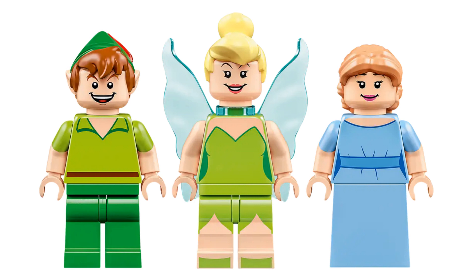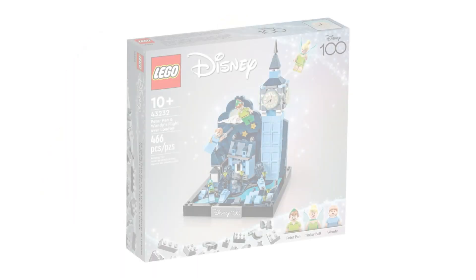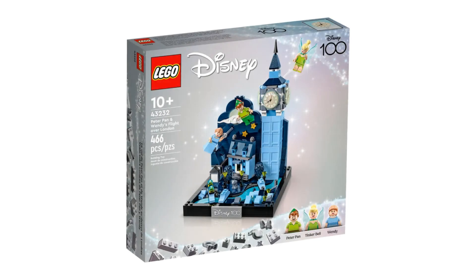I'll 100% take her as a minifigure, but I think the set might have looked better with a tiny version of her. What do you think? Let me know in the comments below.